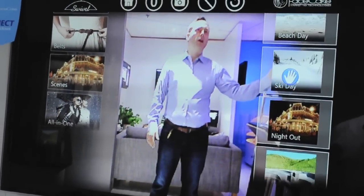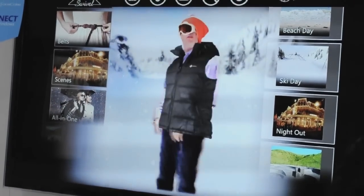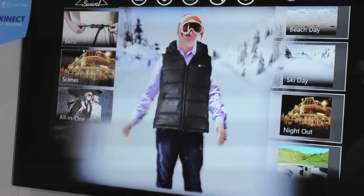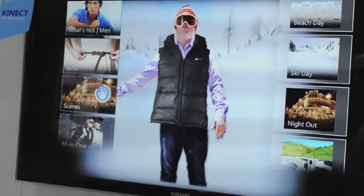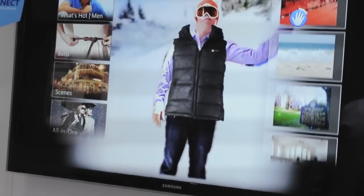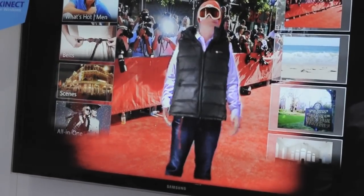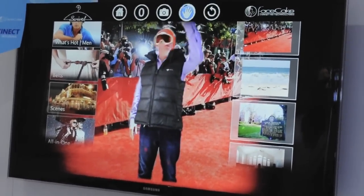I'm going to step over here and do my ski day look. I'm starting to get into skiing now that I'm in the Pacific Northwest, so I have to rock with a skiing look. And then I can change my location as well — let me try scenes. I can take my skiing look onto the red carpet, which isn't quite going to work for Oscars Day, but you get the idea.